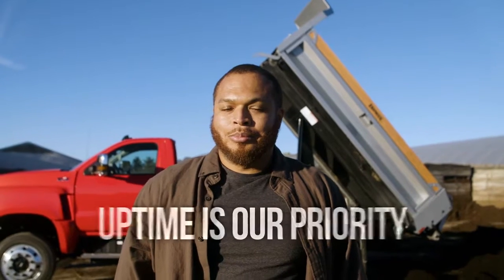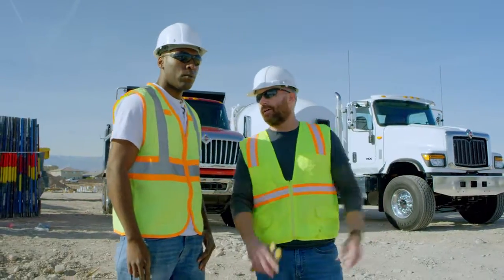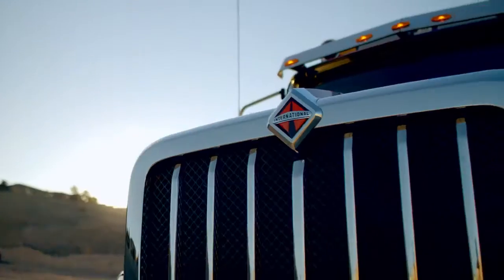When it comes to your business, you need a partner that will maximize your uptime. At International Truck, uptime is our priority.